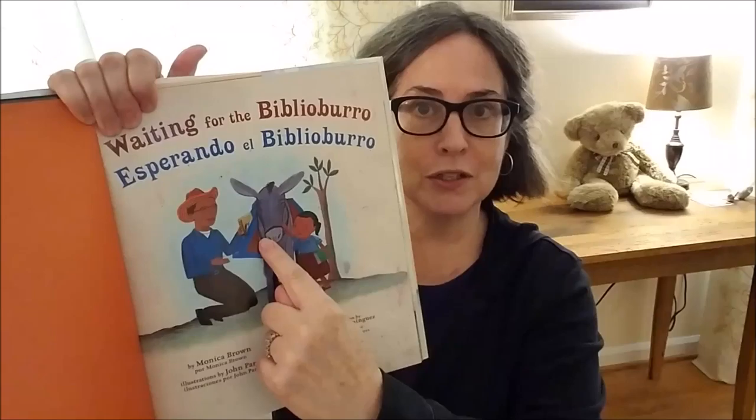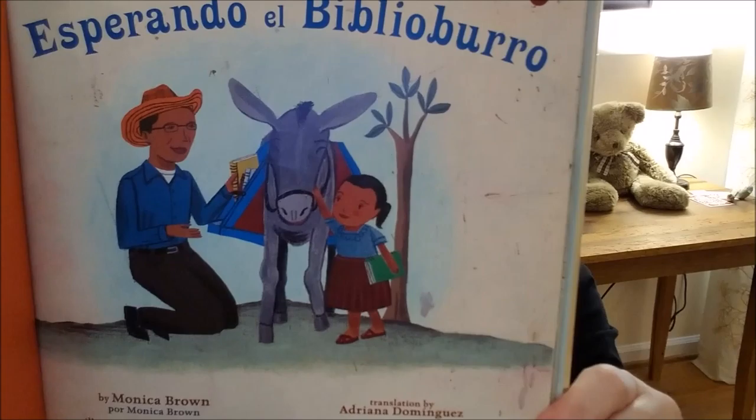It was written by Monica Brown and the illustrations — that are so beautiful — are by John Parra. This book was published by Tricycle Press, which is a division of Random House, and we have permission from Random House. I want to tell you that this story is written in English and Spanish. Today I'm just going to read the English part, but if you would like to read the Spanish part, we have this book at our library and you can check it out.